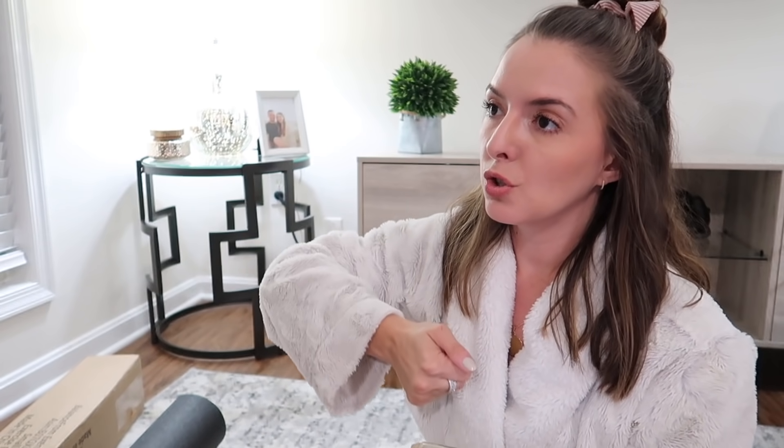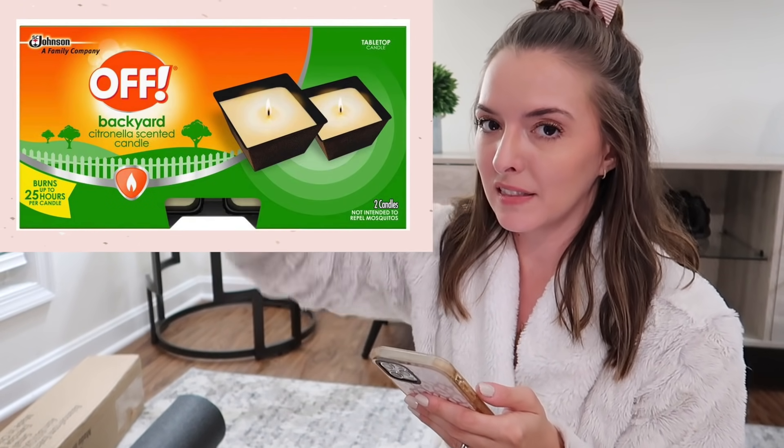I also ordered fly traps. We get a bunch of flies because our sliding glass door is almost broken and it's a pain to keep closed all the time. Someone recommended these so we'll give them a shot. I also ordered citronella candles to set up the deck area. Joe and I ate dinner outside a couple nights ago and came inside having been bitten by mosquitoes. I'm also getting this Thermacell Patio Shield Mosquito Repeller — it has a lot of good reviews. We're going to give all of these things a try.